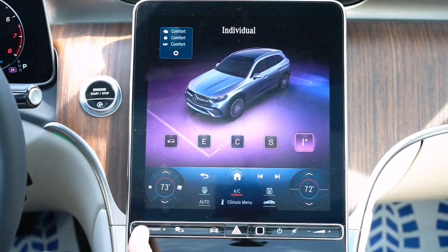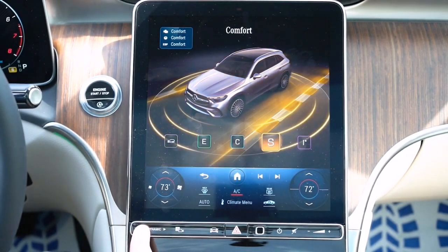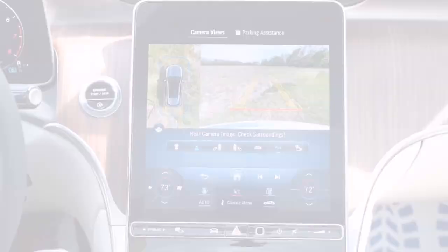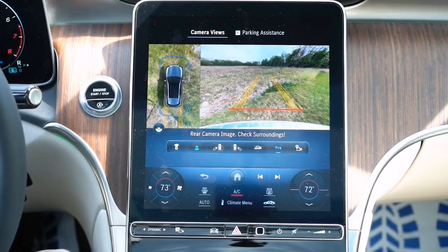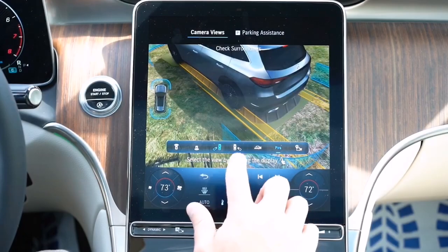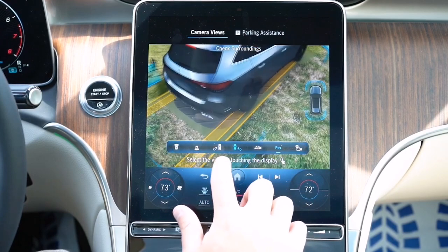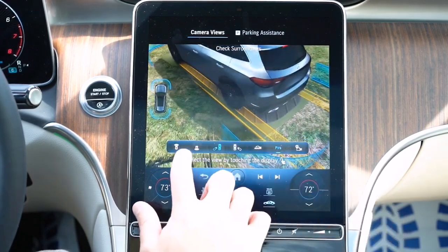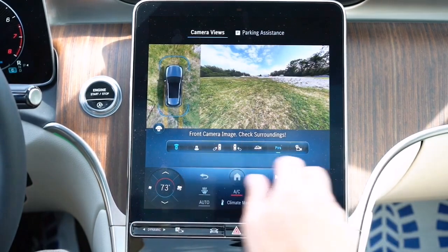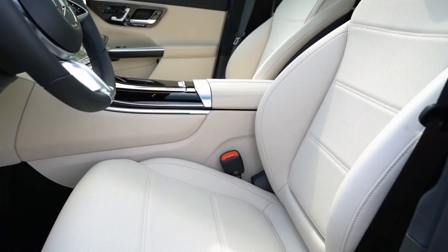The available Burmester sound system with 13 speakers ensures a premium audio experience, turning every drive into a concert on wheels. For safety, the GLC 300 Coupe comes standard with blind spot assist, rear cross-traffic alert, and an emergency call service. The optional Driver Assistance Package adds adaptive cruise control, active steering assist, and evasive steering assist.